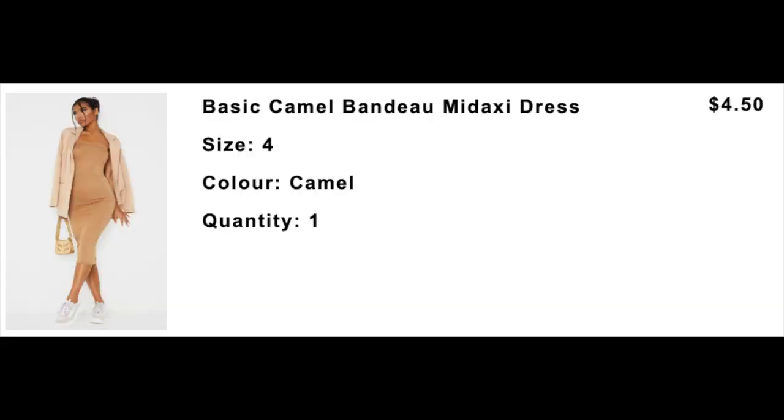So this one is a strapless, basically like a slinky dress. It goes all the way down to your calves. It's called the Basic Camel Bando Mid Maxi Dress, and it's a size 8 UK, size 4 US. This is pretty flimsy — there's not much to it, it shows literally everything. It is not see-through though, which was good. But I did wear it with Spanx underneath just in case. It was cute.